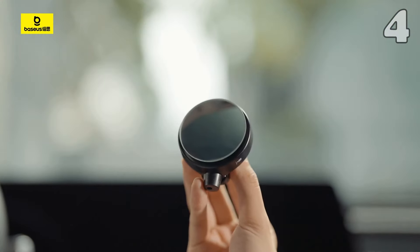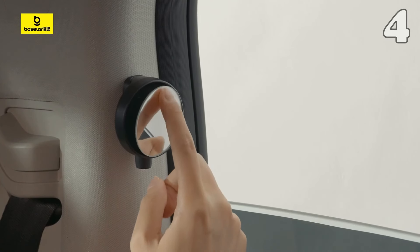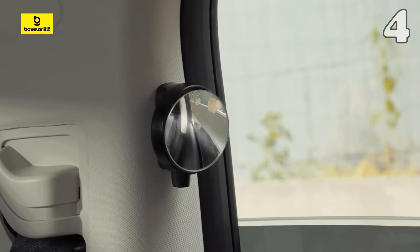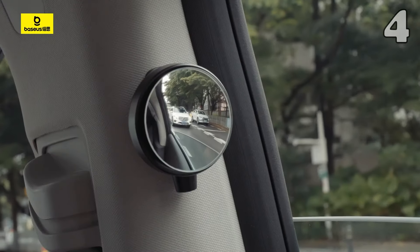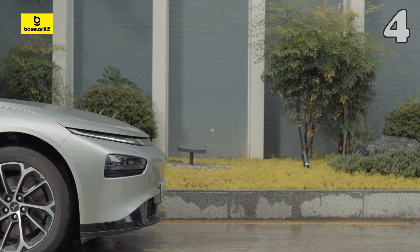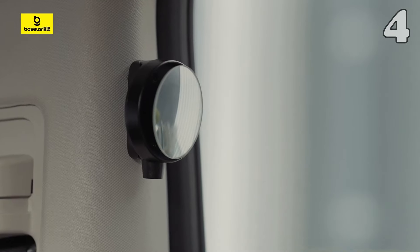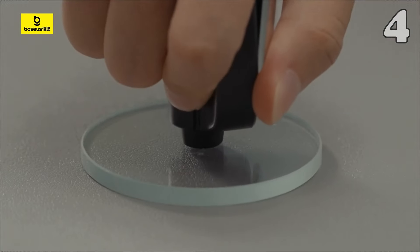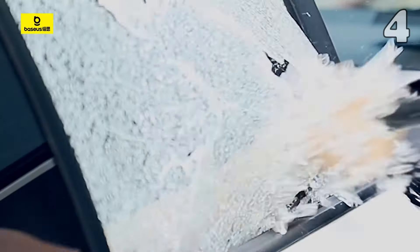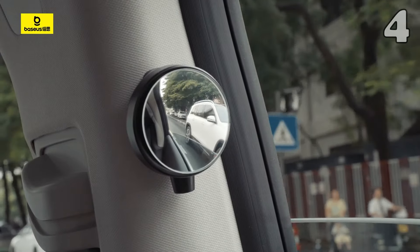Need a safer view when parking or driving in tight spots? The Bassius Car Backseat Rearview Mirror offers a 360-degree wide-angle vision, ensuring clear visibility from all sides. Designed with waterproof material and a sleek black finish, this lightweight 37-gram mirror enhances rear safety, making it a practical addition to any vehicle. Whether you're navigating traffic or ensuring passenger safety, this compact mirror delivers peace of mind on the road.